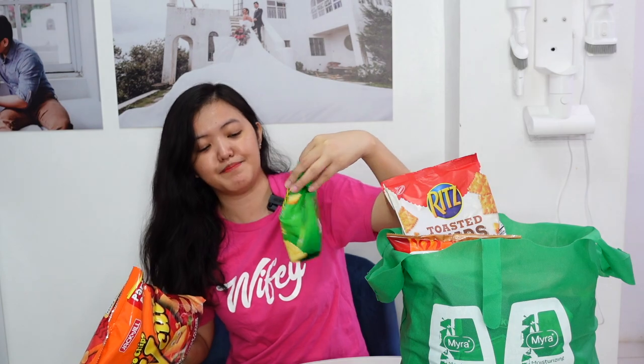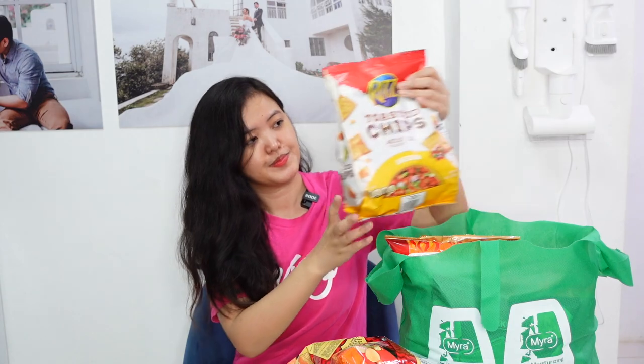Same lang — bread pan in cheese and onion flavor. Tapos, we have Ritz toasted chips. Naubos na yung nabili namin sa S&R, so bumili ulit kami. Next, Oishi prawn crackers in sweet and extra hot flavor. Dalawa ulit, para sure na hindi ako mauubos nito.